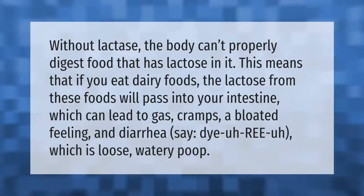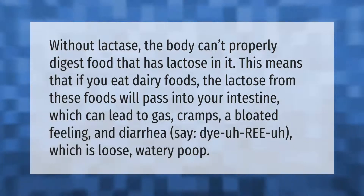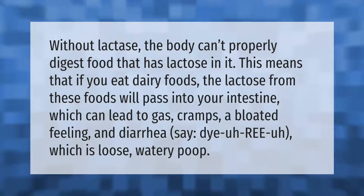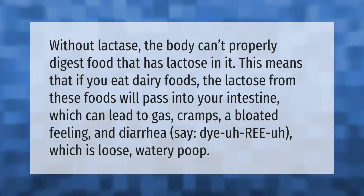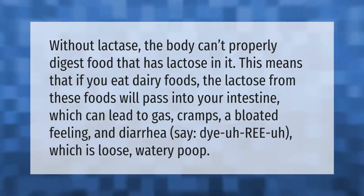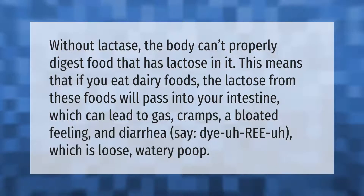Without lactase, the body can't properly digest food that has lactose in it. This means that if you eat dairy foods, the lactose from these foods will pass into your intestine, which can lead to gas, cramps, a bloated feeling, and diarrhea — which is loose, watery poop.